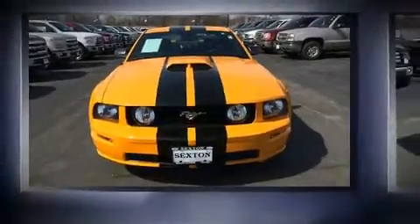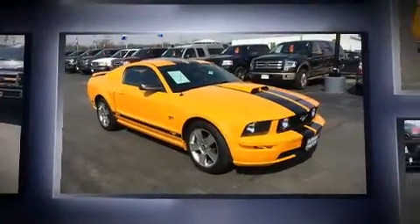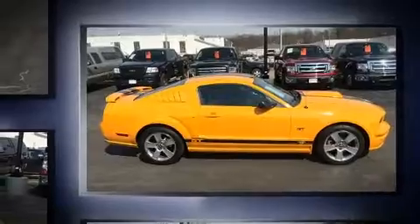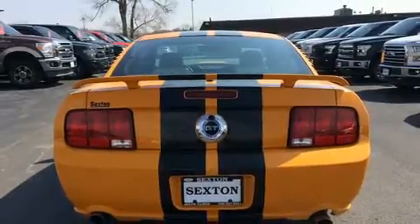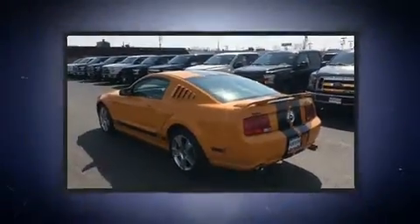Outstanding design defines the 2007 Ford Mustang. This two-door, four-passenger coupe just recently passed the 20,000 mile mark. Ford made sure to keep road handling and sportiness at the top of its priority list. It features an automatic transmission, rear-wheel drive, and a powerful eight-cylinder engine.